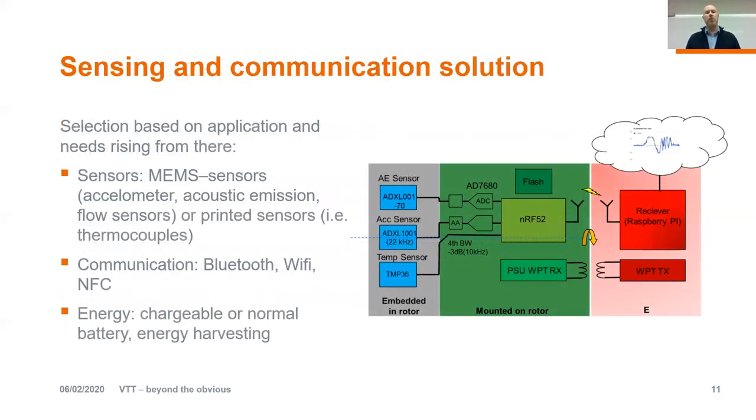Of course, we also need sensing and communication solutions, but it really depends on the application. We can embed different sensors — MEMS sensors, accelerometers, acoustic emission sensors, flow sensors. We can also embed printed sensors like thermocouples. Communication could be based on Bluetooth, Wi-Fi, near-field communication, or something else. One key question is the energy source — it can be a chargeable or normal battery or even based on some sort of energy harvesting solution. This is really something that should be considered application by application.